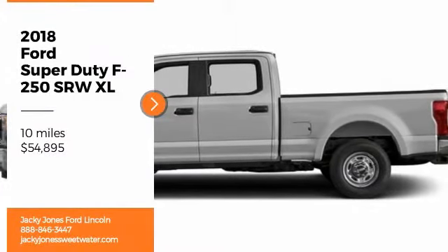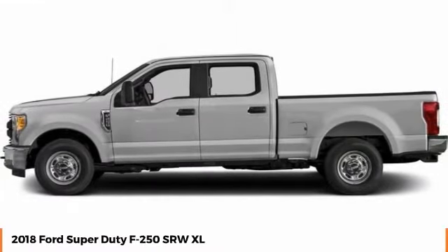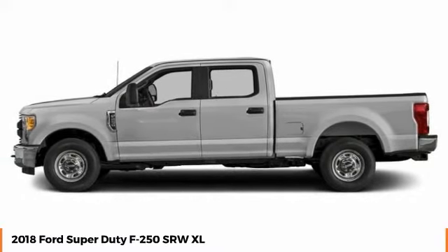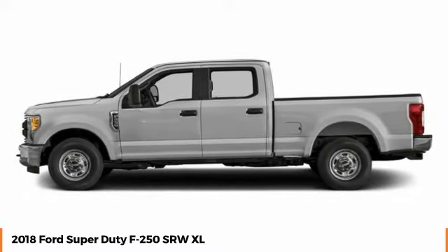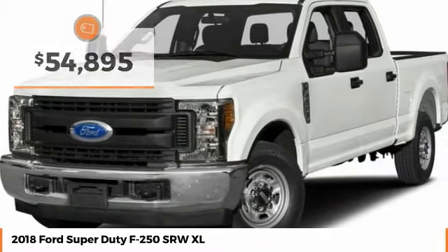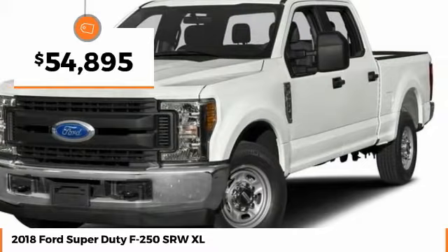Looking for the right vehicle? Check out the 2018 F-250 Super Duty. Head-to-head fuel efficiency, head-to-head towing, head-to-head torque — Ford F-250 Super Duty, and is priced below $55,000.